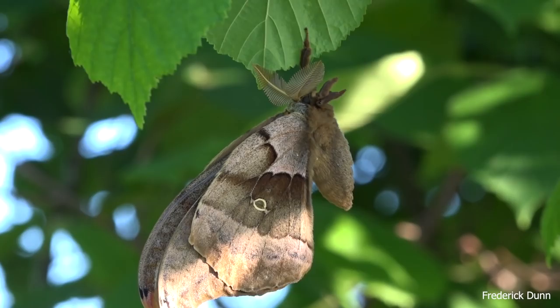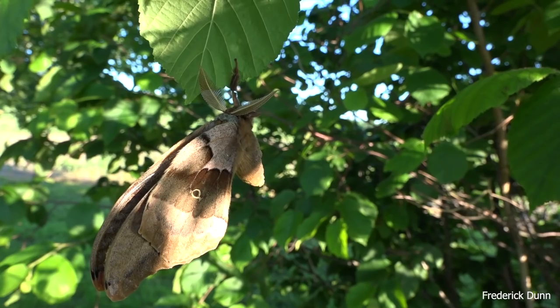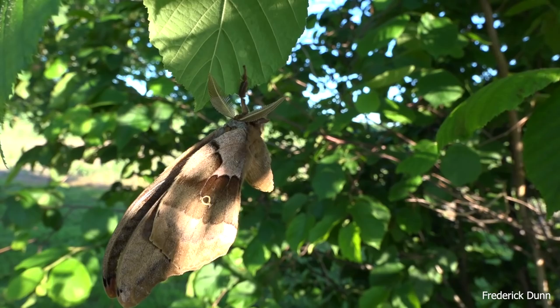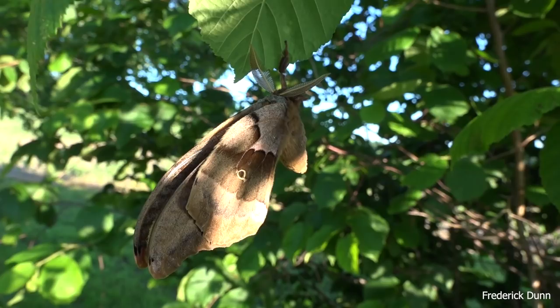Do you think this is a male or a female? If you look at the antennae, they're really broad and large - this is a male. Those antennae are used to locate the female's pheromone. During the day, much like this one is doing right here, they just hang out on trees.